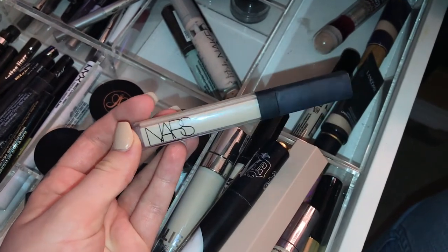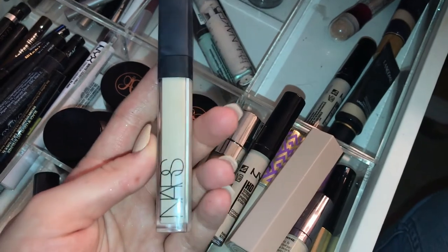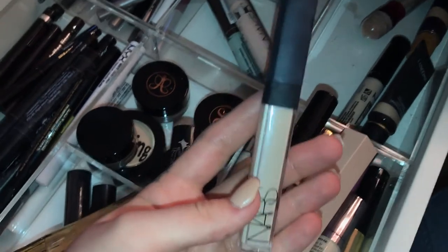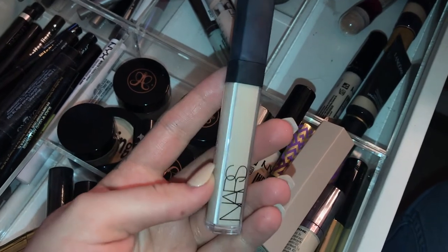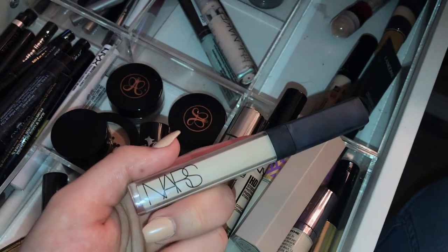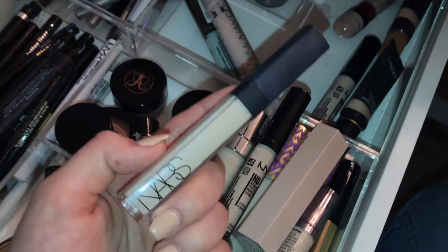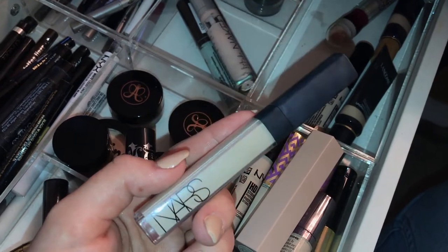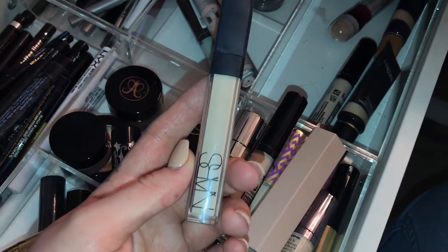The NARS Creamy Concealer — I personally thought I was going to love it. I like it, but it's a very sheer coverage — maybe build it up to a medium but you're not getting full coverage out of this. It's like an 'I'm trying to look like I'm not wearing makeup' kind of day. It's an expensive product — I think it's closer to $30, more expensive than Shape Tape. I'll probably buy another one, but it's not my go-to concealer.